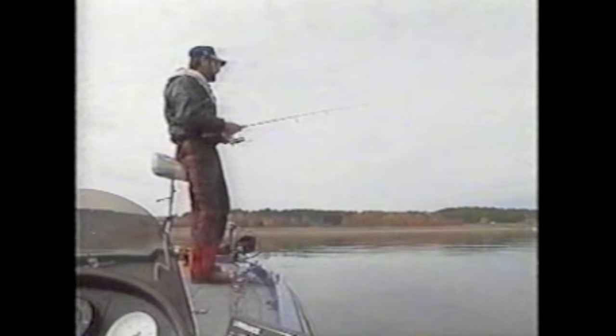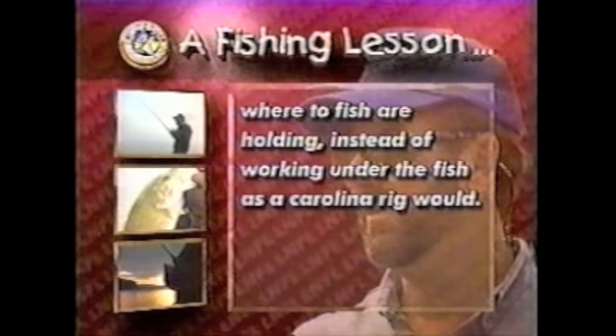I just know that sometimes when it gets really calm and fish are suspended in clear water, I can take a jig head type bait and drop it through the fish and catch a whole lot more than I will by just crawling a lure dead on the bottom. If conditions are calm and fish are suspended over structure, the best rig to use would probably be a jig head rig where the bait falls vertically through where the fish are holding, instead of working under the fish as a Carolina rig would.